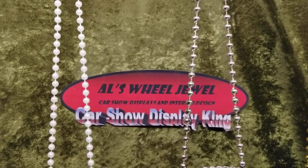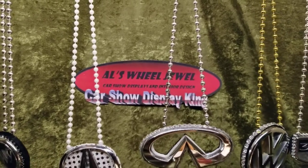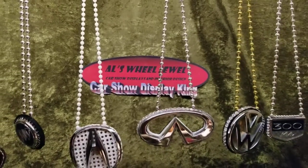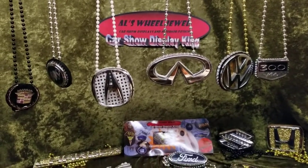Ladies and gentlemen, Wheel Jewel. We got something for you today you're not ready for. All new, you haven't seen them, no one has them — the Wheel Jewel Necklaces. I hope you're ready.